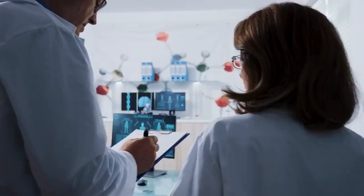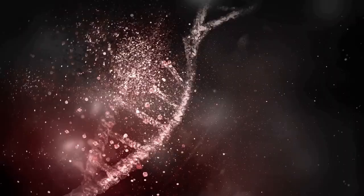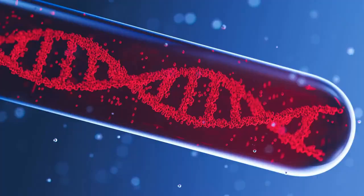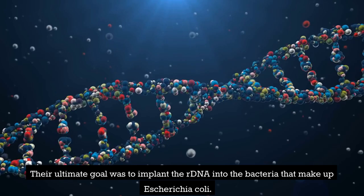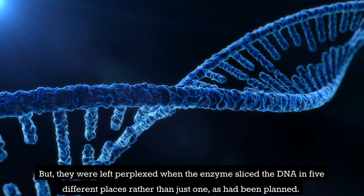Researchers, including Boyer, realized in 1972 that the enzyme ECO-RI, which had been discovered in Boyer's lab at UCSF, cut DNA in such a way that the ends were not blunt but staggered. This meant that there was no need for any molecular additions to be made for one severed piece to latch onto another severed piece that possessed complementary cuts. This was a significant discovery. Boyer and a colleague named Robert Helling started their endeavor to manufacture rDNA to insert in the bacteria Escherichia coli, by attempting to use ECO-RI to open up the DNA of the bacterial virus Lambda. Their ultimate goal was to implant the rDNA into Escherichia coli. However, they were left perplexed when the enzymes sliced the DNA in five different places rather than just one, as had been planned.